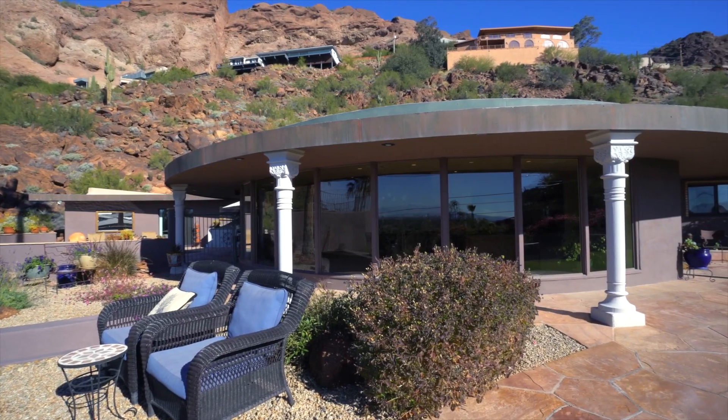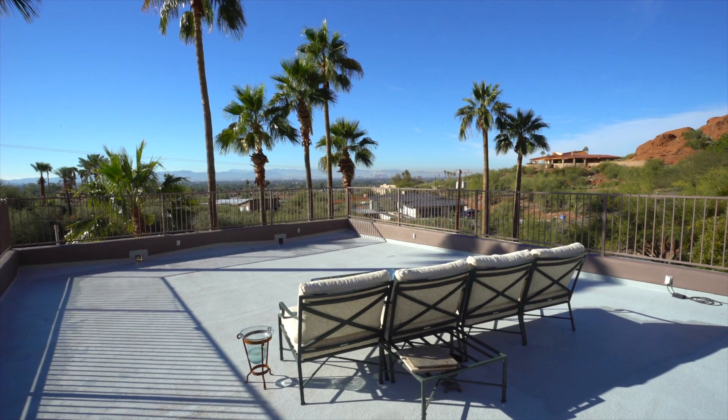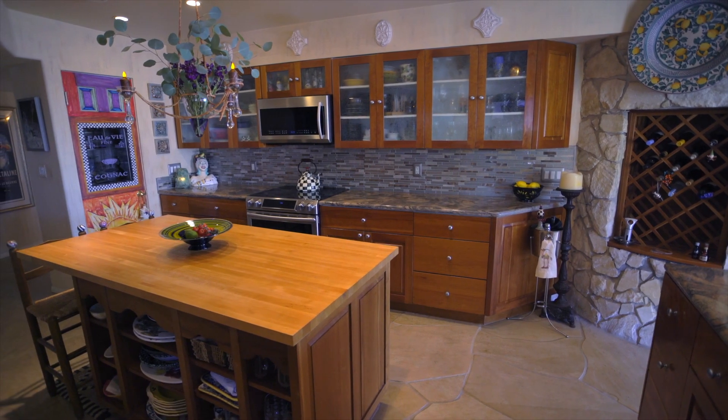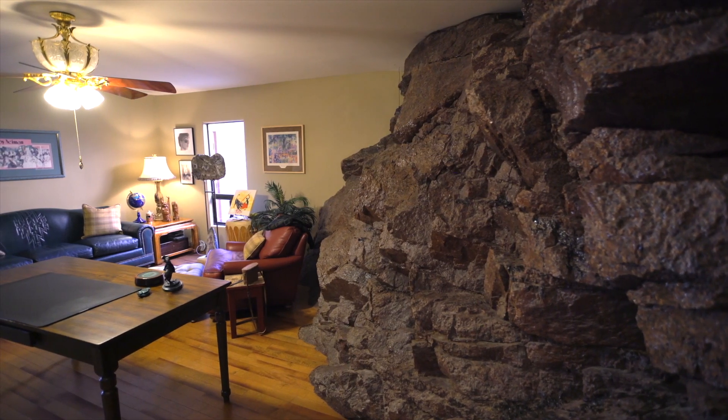Curvilinear in plan, the home was designed to wrap the mountain, to embrace the views beyond. Native Arizona rock and flagstone floors create an anchored feeling. The home is literally built into an exposed piece of the mountain.